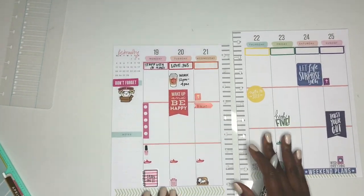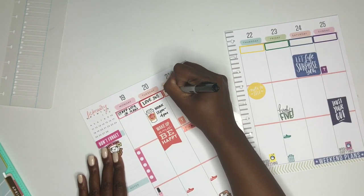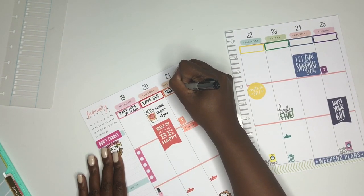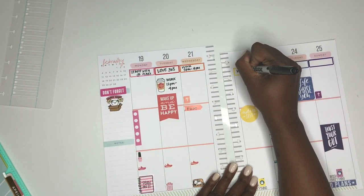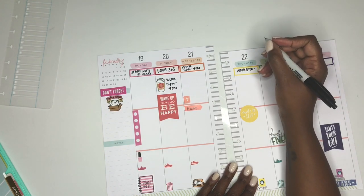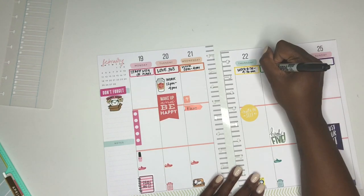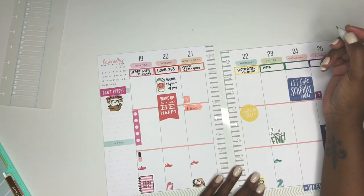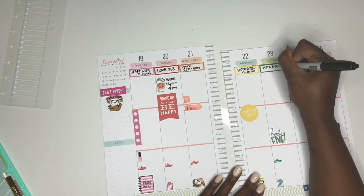I film on Wednesdays and Fridays and I try to upload every Friday and every Monday, so be on the lookout for more videos. I'll mark down my work days throughout the week. Other than that I don't mark many other things, because I don't really know until the night before what I'm going to do the very next day.